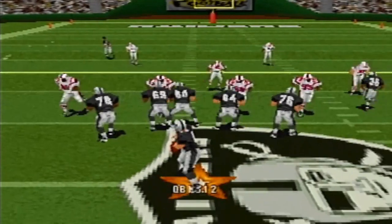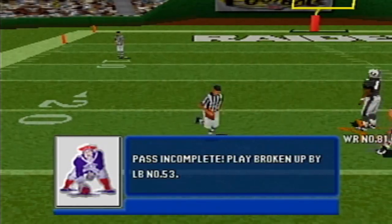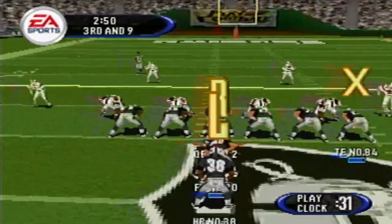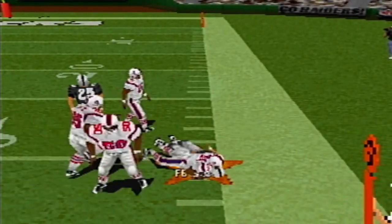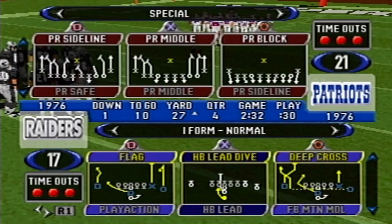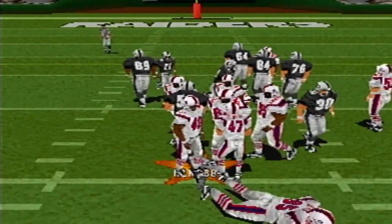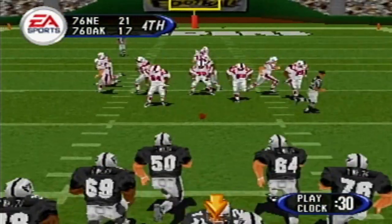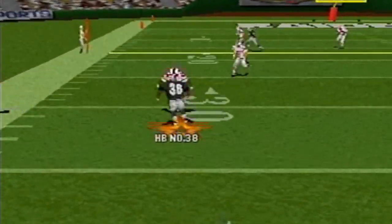Nickle back in this time. Number 12 lets it fly. Eighth play of this drive — passes right. Number 12 had a nice quick release on that pass. And when you talk about precision passing, that's what you mean. The backs are lined up in an I; number 38 tucks it away. Tenth play of this drive — back to pass.